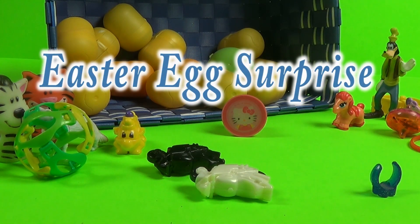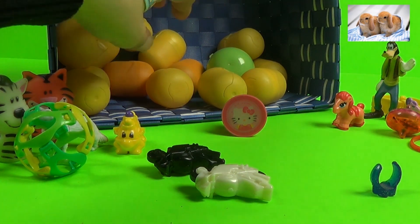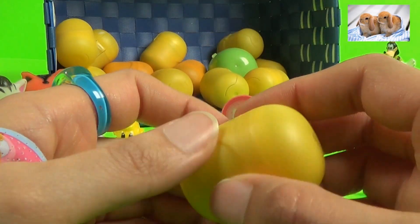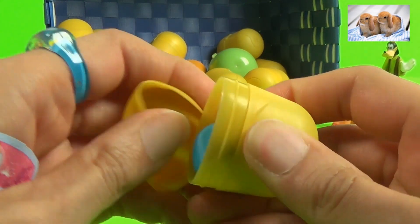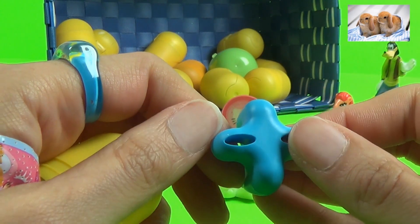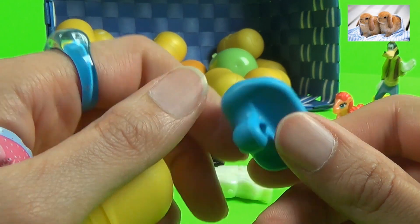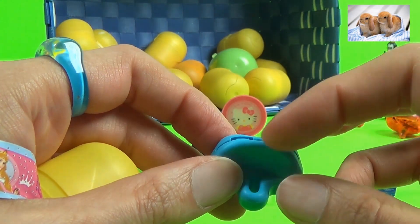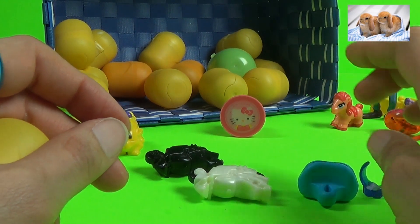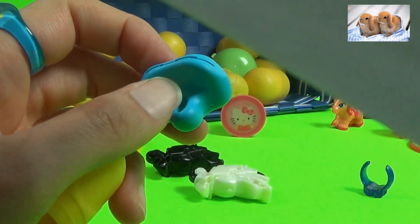Hey everyone, back again! Just wanted to continue — we got a few more eggs left, a little bit more than a few, but let's continue and have fun with all of these items. I got this — I don't know exactly what that's for, but it's blue and it's awesome. I'll find some functionality. I guess you can hold things on it, like a little picture holder — that's what that is.